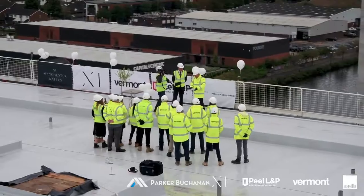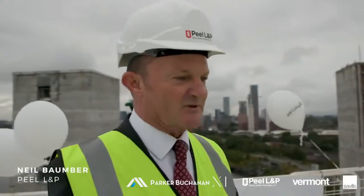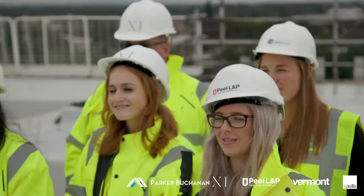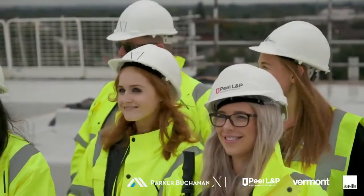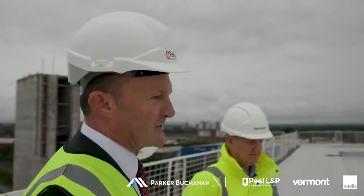We're really impressed with the architecture and the design of the building. I think it really keeps the character of the old sort of shipping history. A big thank you to the X1 team — we do a lot of work with X1 across quite a lot of our strategic sites at different locations around the UK.